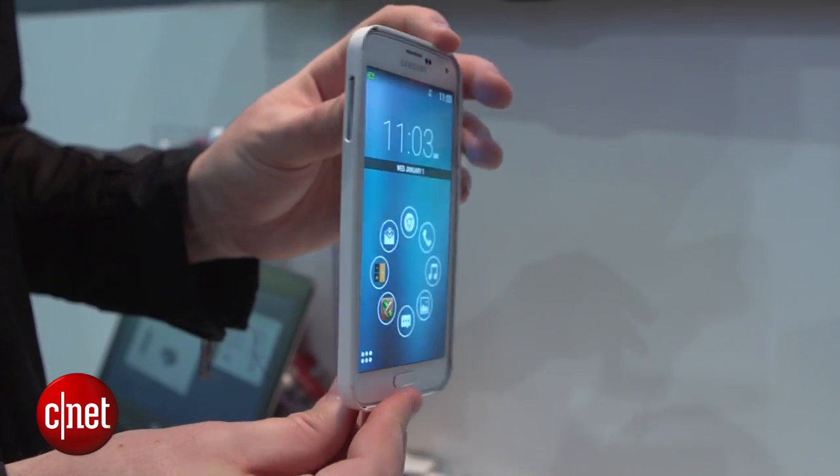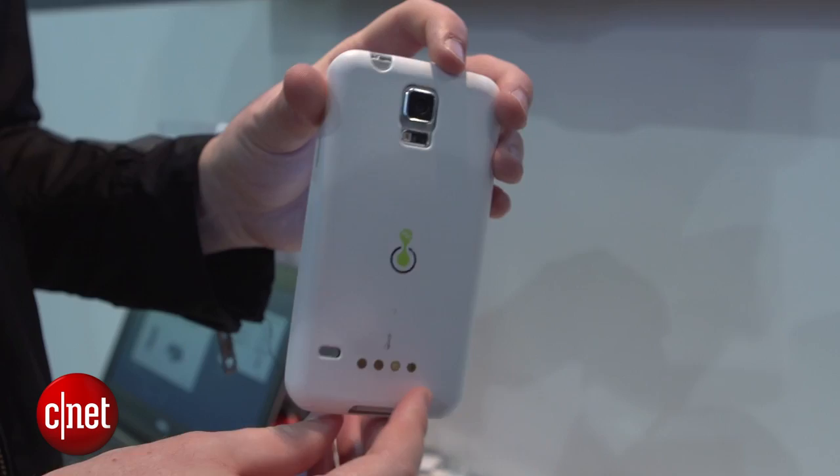We've seen StoreDot's super fast charging technology before, but in the last few months it's been showing off a refined version with this new design. We're seeing it here running on this modified Samsung Galaxy S5.